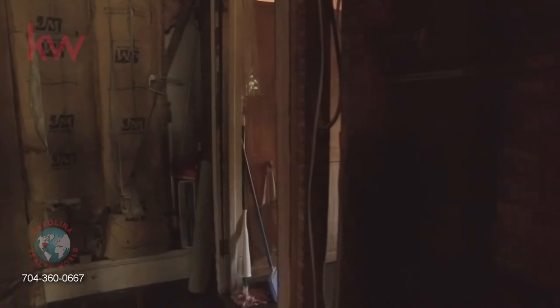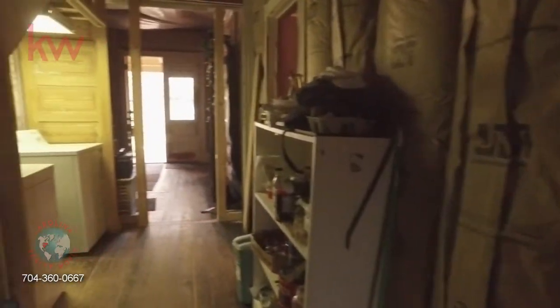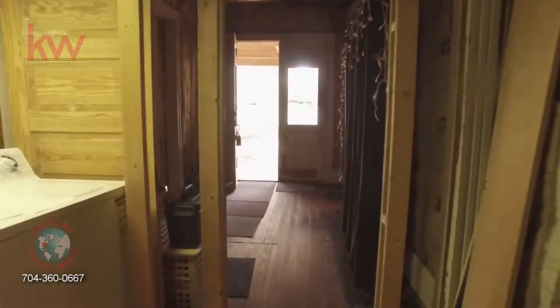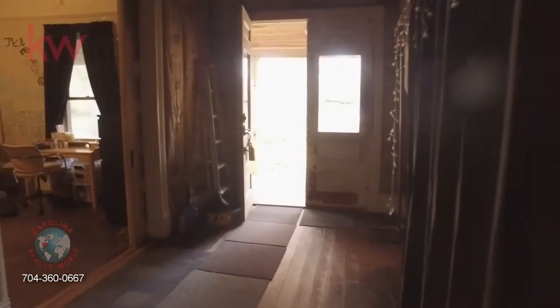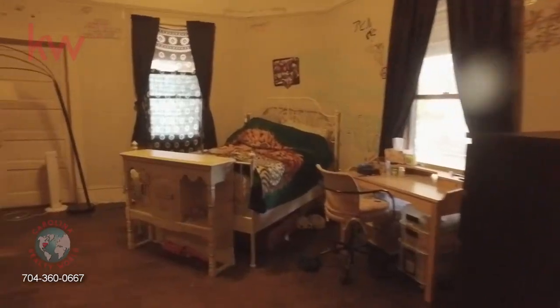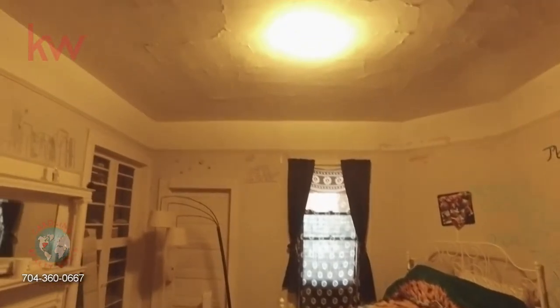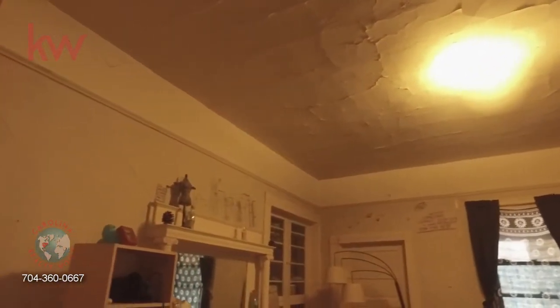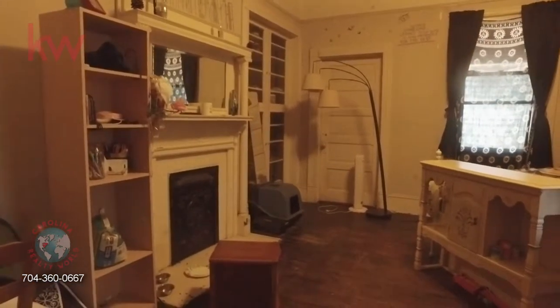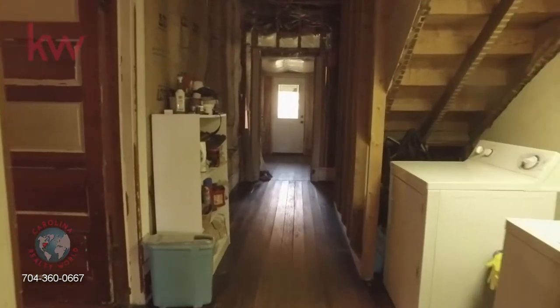Heading back towards the front of the home, the last bedroom on this level is to the right as you come in the door. This bedroom is behind some pocket doors, and both of its windows look out onto the rocking chair front porch. The doorway in the back connects to the sitting room off of the owner's suite.